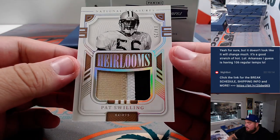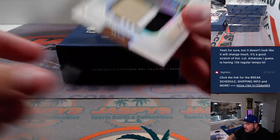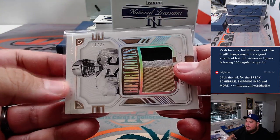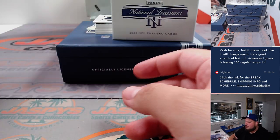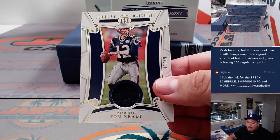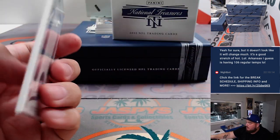And we got another three-color patch — that is Pat Swilling for the Saints, four out of 25. Saints going to Matthew straight up. Alright, we got a little Tom Brady relic — that's nice. Patriots, Matthew. 45 out of 49.